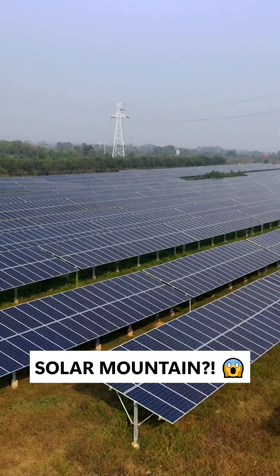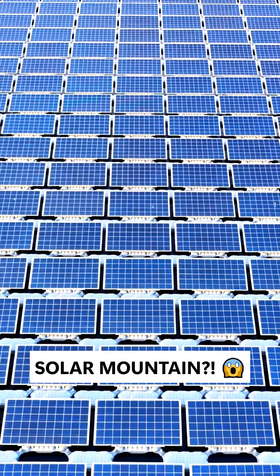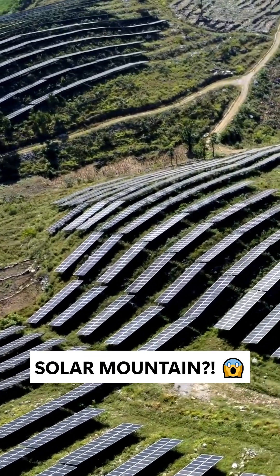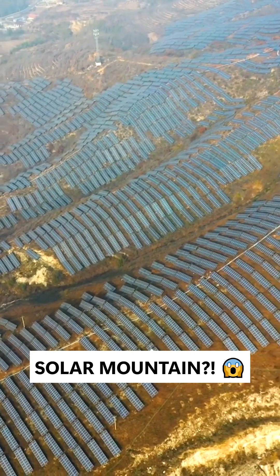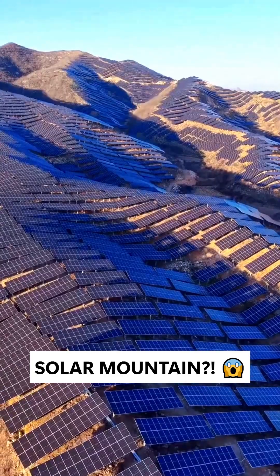They used drone swarms to transport solar panels, cutting delivery time from 30 minutes to just 3 minutes. Over 6,000 workers worked day and night. And in only 130 days, the first phase was connected to the grid, breaking records.